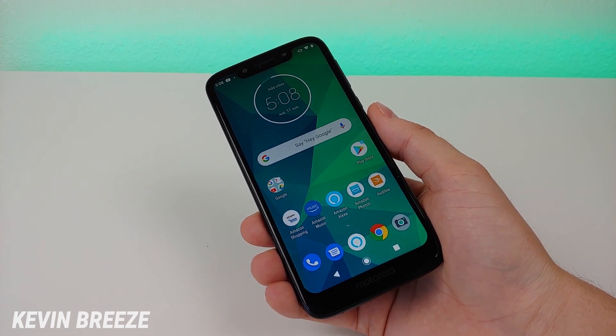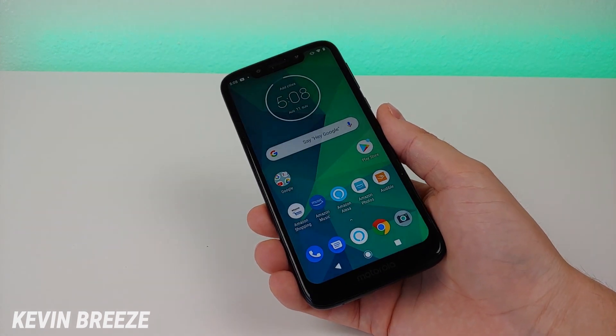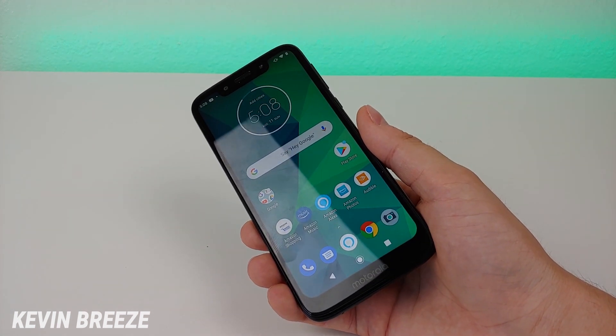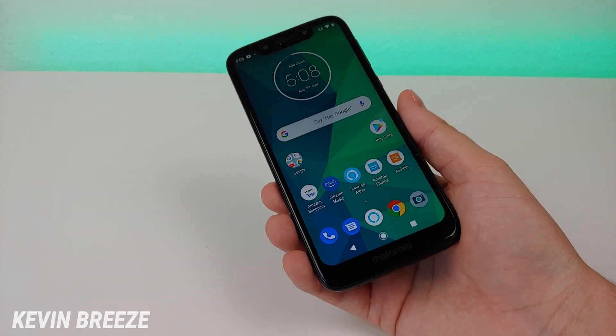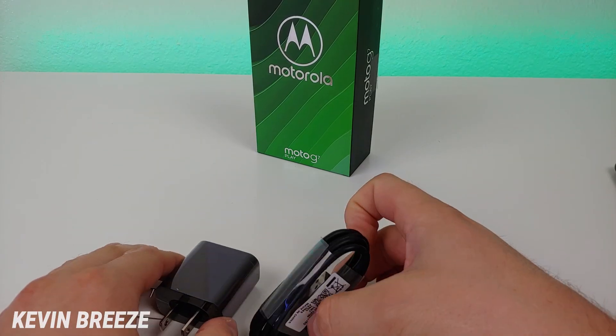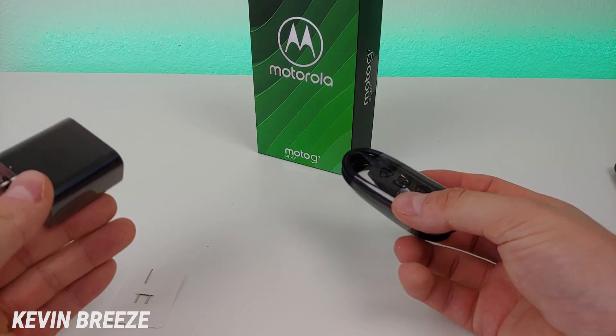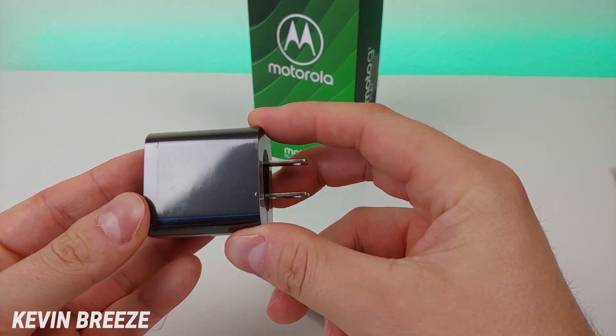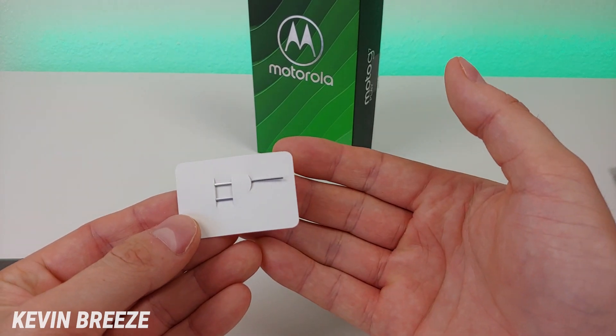The phone records very good-looking videos, and I am very surprised to see that it does have 4K video recording — I have nothing bad to say about the video quality from this device. Here's the box that the Moto G7 Play comes in. There's not a whole lot included: we get the typical literature, a fast-charging wall adapter, and the SIM card removal tool.